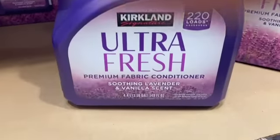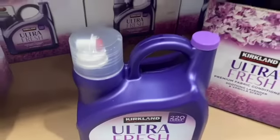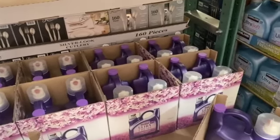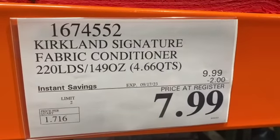149-ounce or 220 loads Kirkland Signature Ultra Fresh Premium Fabric Conditioner, Soothing Lavender and Vanilla Scent, $9.99, $2.00 off, $7.99.